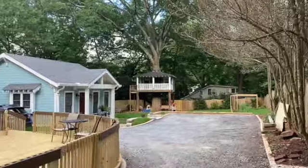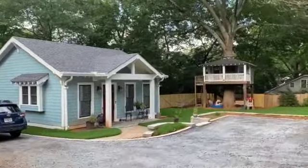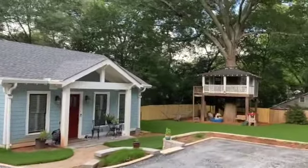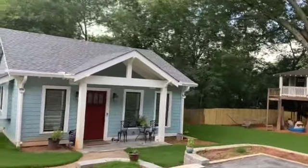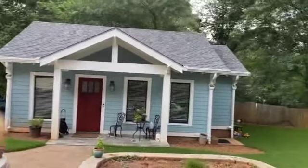This mother-in-law cottage in Candler Park is a wonderful example of ways to bring the family closer. After taking Microlife's first micro home tour in 2018, this homeowner was inspired to start their ADU journey.